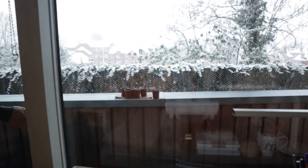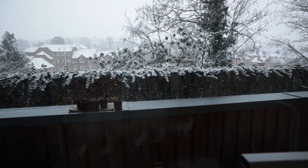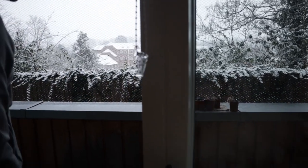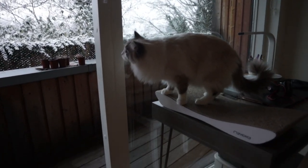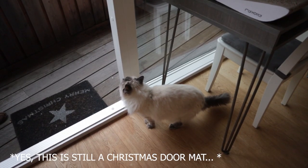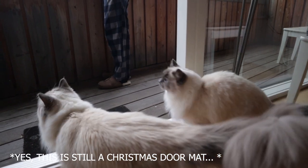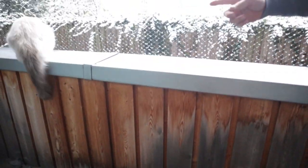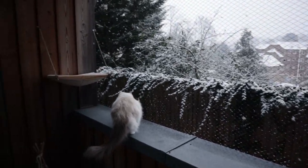Of course they can't really step on it because we've got the net on the balcony and there isn't much snow on the metal bit at the top, but they can definitely see it. Usually they run out really quickly. He's going on his hammock I think. Wet pawsies!